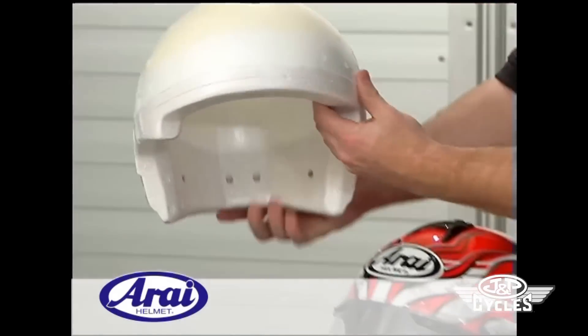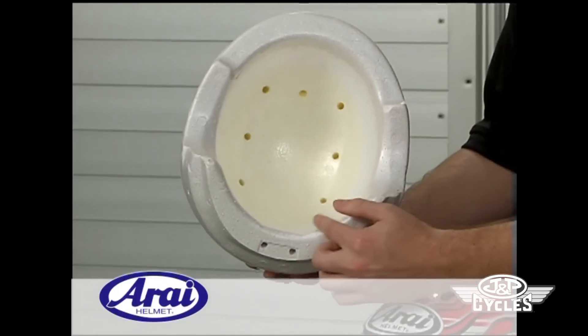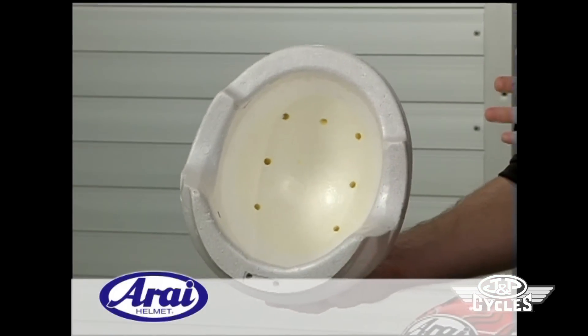The Vector utilizes Arrive's triple density, one piece inner liner, which has the pentagon shaped beads, which manage the impact energy very well.